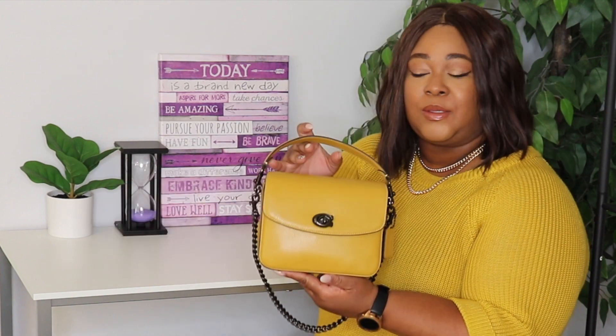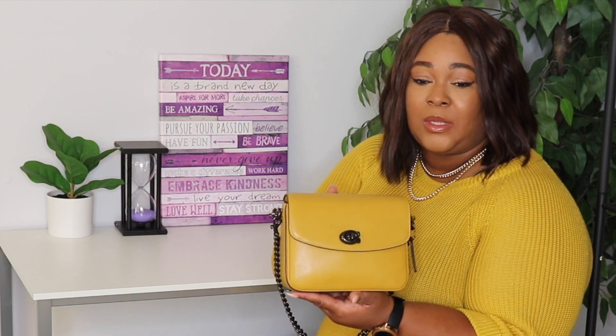Hey you guys, welcome back to my channel — Angelie here. Today we are finally doing a what's in my bag on this beauty right here. This is my Coach Cassie 19 in the color flax. If you would like to see what's in my bag, then keep on watching. I hauled this bag maybe a few months ago.